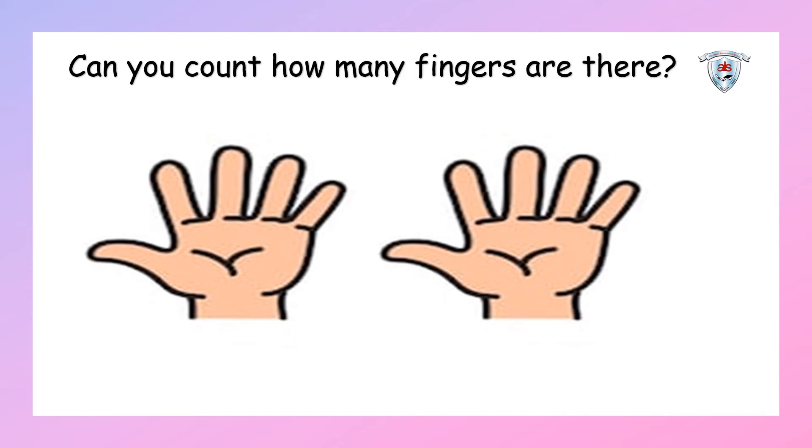Yes, there are ten fingers in our hands. Because today we are learning about number ten, these fingers represent number ten. When you open both your hands and count, you will get ten fingers — five in one hand and five in another hand. Well done, kids!